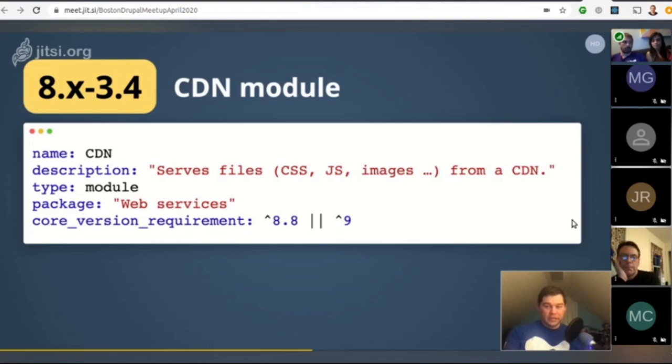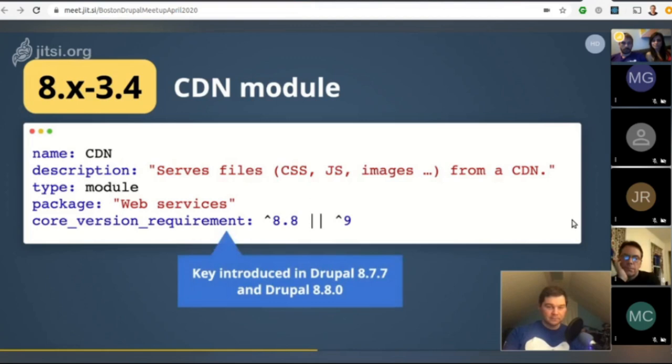The 8.x prefix looks odd, and there is a plan for that. There is a drupal.org node (3070687) that discusses it. Semantic versioning for contrib modules is coming — so in the future you'd have something like version 2.3.1 that declares compatibility with Drupal 8 and Drupal 9. Semantic versioning is now available for contributed projects as well.